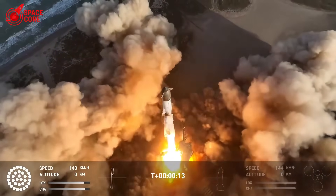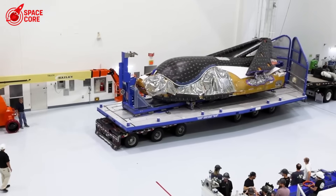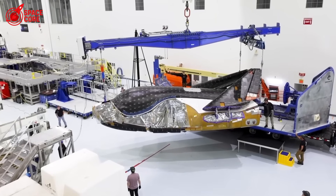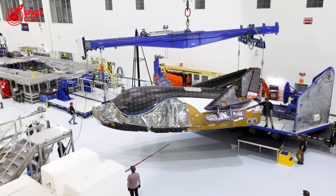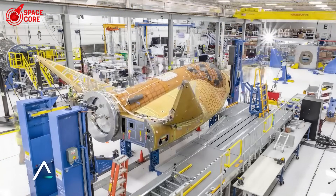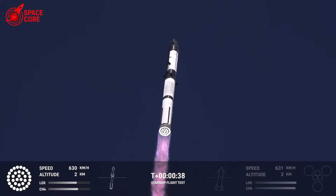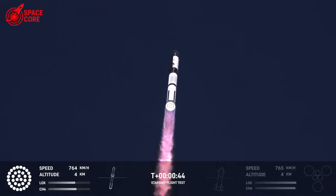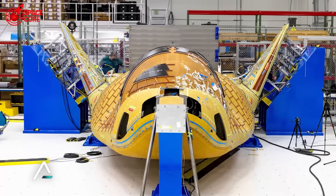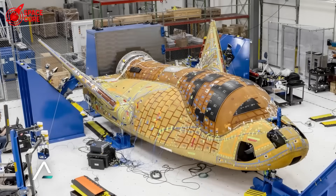SpaceX just humiliated NASA. Starship 36 rolled out with heat shield technology that makes Dream Chaser look like a joke. 2,500 degrees Fahrenheit — that's what Starship handles while Dream Chaser struggles with basic missions. While NASA engineers spend days applying messy silicone, SpaceX folds ceramic felt in minutes. Starship can lose tiles and keep flying. Dream Chaser? One missing tile could end the mission. How did SpaceX create a system so advanced it makes a $2 billion spacecraft obsolete?